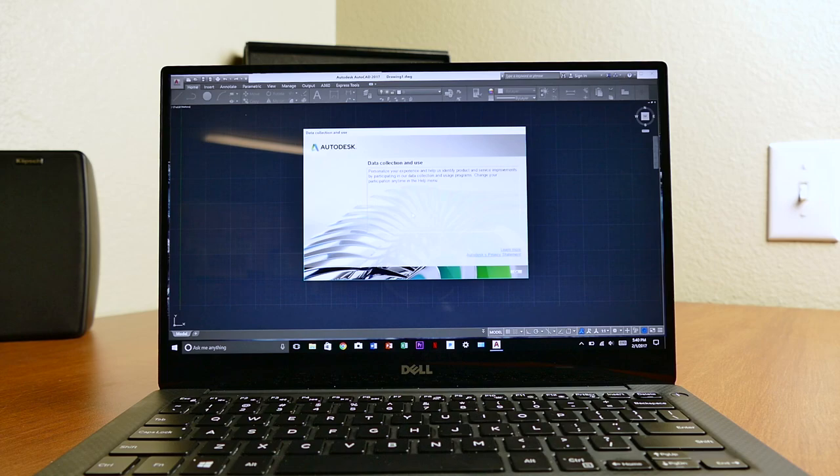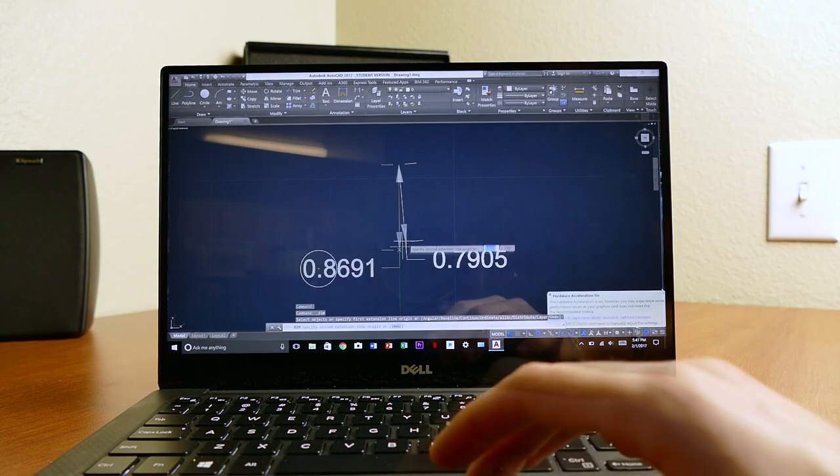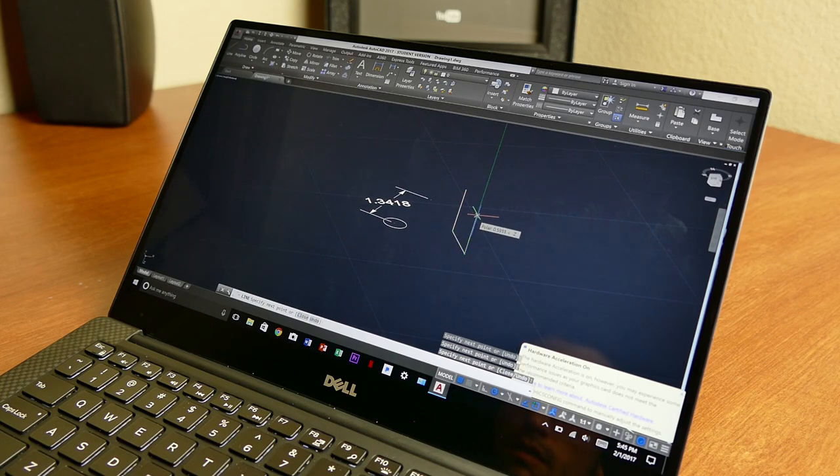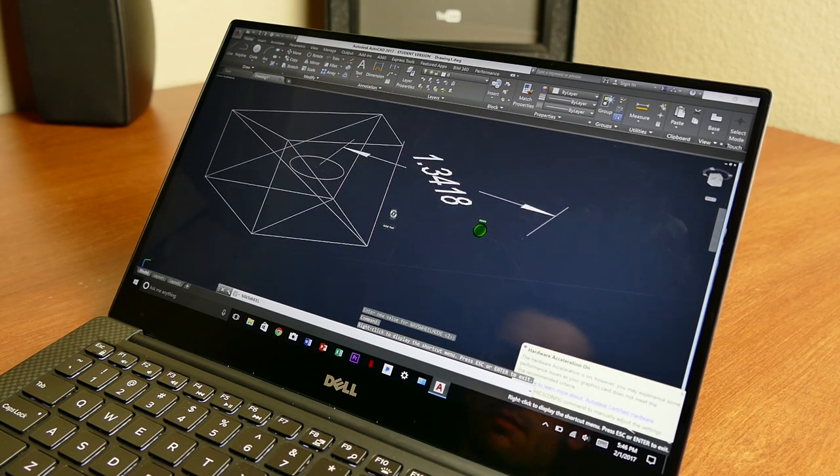If you're wondering how other 3D modeling programs behave on Ultrabooks like this, it depends largely on that program's optimization and how much RAM you have. 16GB is the bare minimum I recommend for any 3D modeling computer, especially an Ultrabook not designed with that in mind. You might get by with 12GB, and it doesn't matter if it's DDR3L or DDR4 — you won't notice much difference. 8GB and you just can't count on doing anything else in the background, maybe Spotify or Pandora at most.